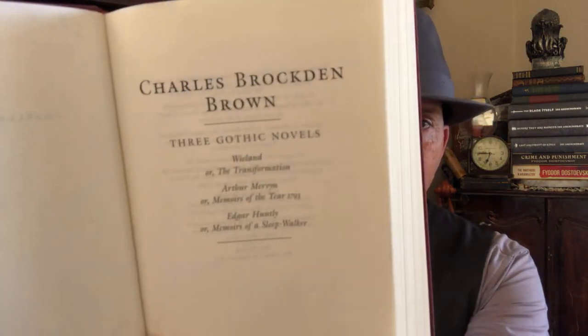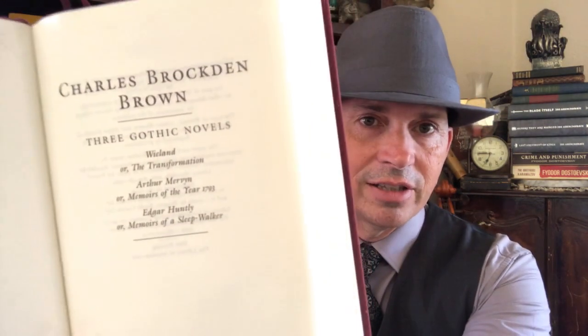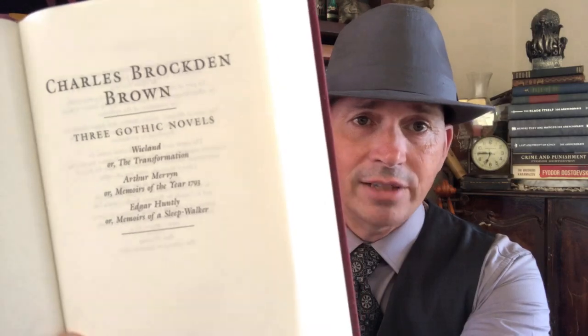This one is interesting — I don't have the dust jacket because I got this used, but it's a really good volume. This is Charles Brockden Brown with three of his Gothic novels: Wieland, Arthur Mervyn or Memoirs of the Year 1793, and Edgar Huntly or Memoirs of a Sleepwalker. Some creepy old stuff from Mr. Brown.